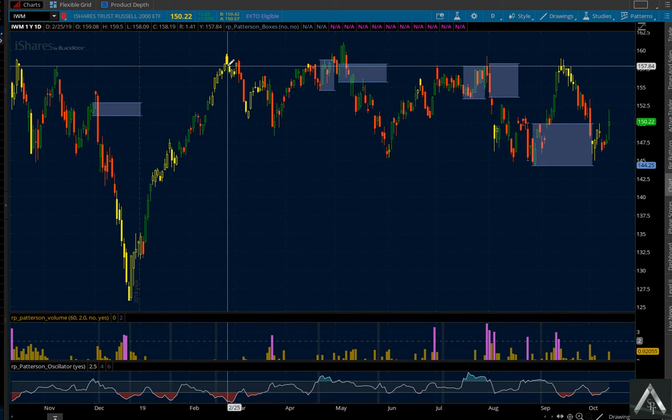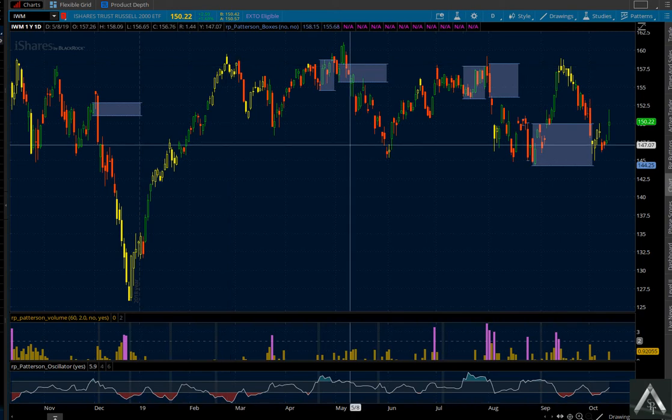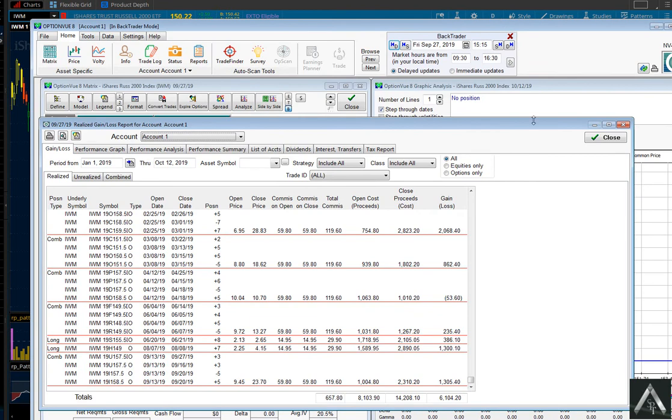Seven trades in total. So there you have it — absolutely stellar results. $1,500 risk, even after paying $657 in commission, it just absolutely crushes the market.